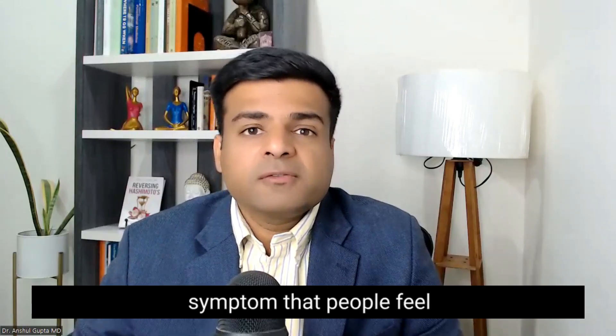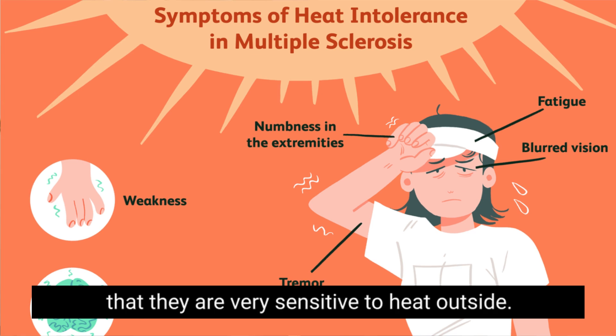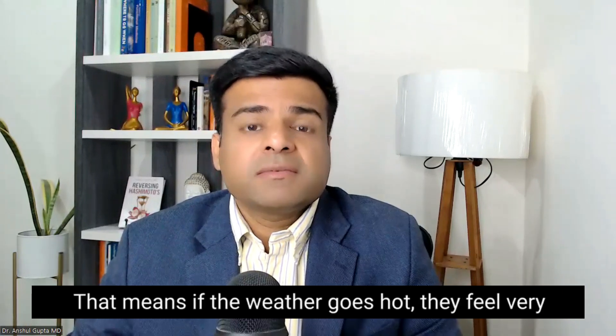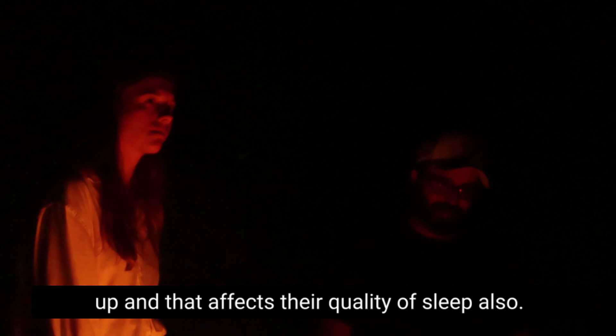The third most common symptom is what we call heat intolerance. Several people feel that they are very sensitive to heat outside — if the weather turns hot, their body reacts strongly and they feel very uncomfortable. Especially at night, they feel their body is much more heated up, which also affects their quality of sleep.